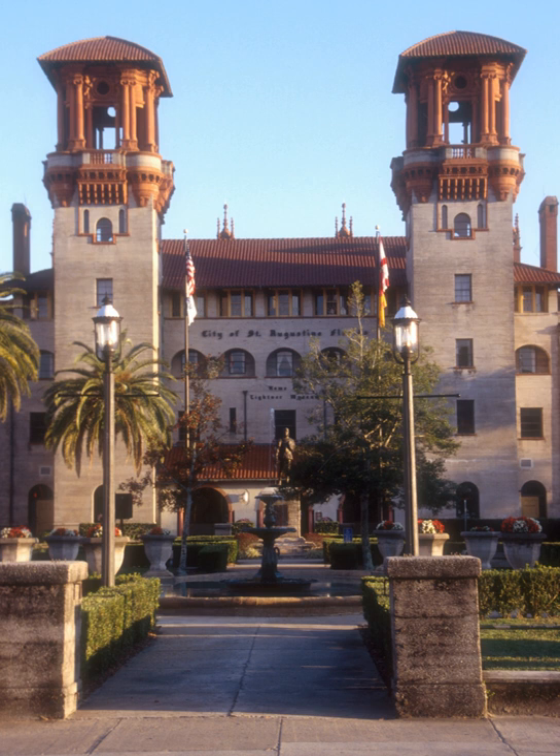Both structures are notable for being among the earliest examples of poured concrete buildings in the world. These architects later designed the New York Public Library in New York City and the Russell Senate Office Building in Washington, D.C.